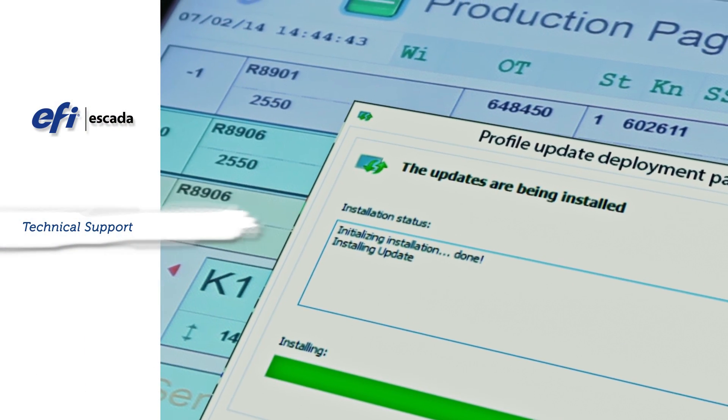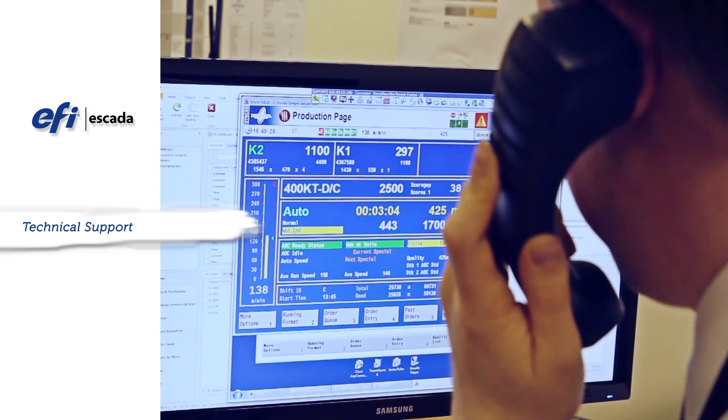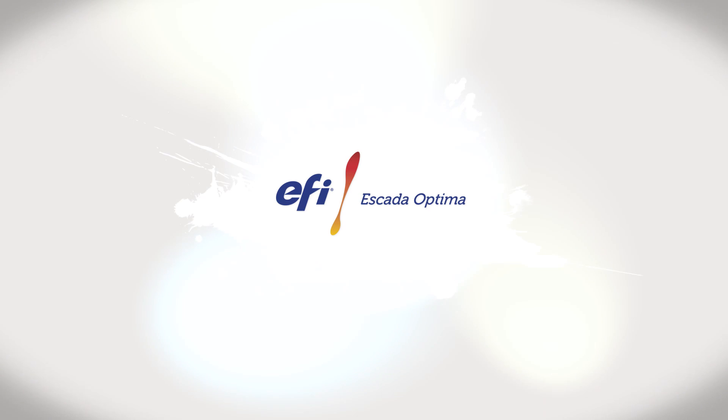Profile can also be continuously upgraded, with comprehensive support packages available, meaning you can keep up and stay in the loop with the ever-changing world of process control.